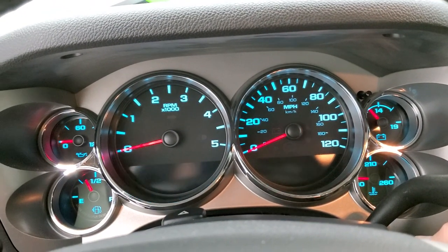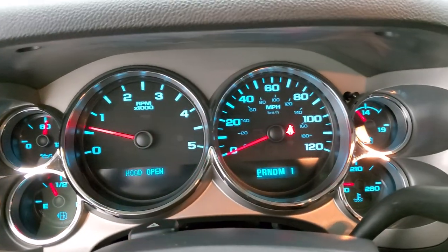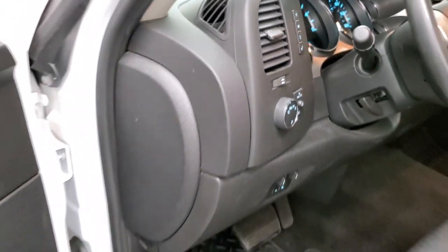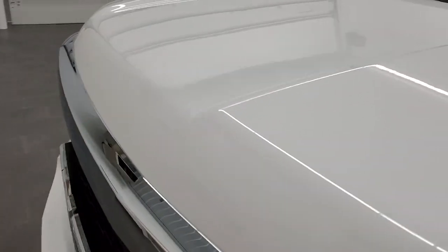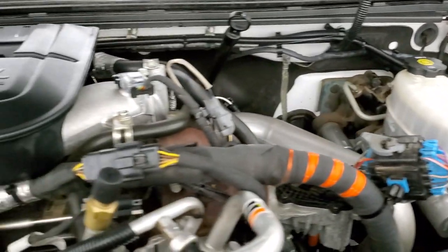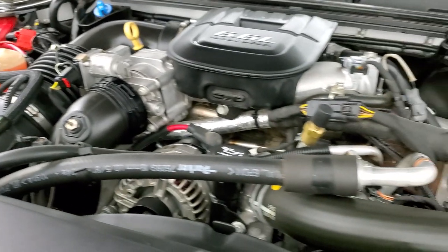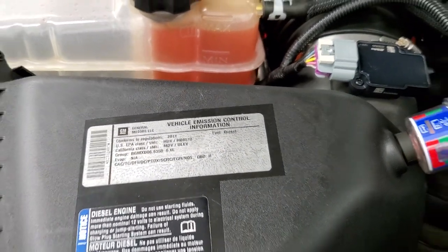We'll start it up and take a quick look under the hood — just to show you there are no check engine lights or anything like that. Under the hood we have the 6.6 liter Duramax diesel LML motor, 397 horsepower. This truck has been fully safetied and inspected by our service shop, has a fresh oil and filter change, all the fluids have been checked and topped off, and the truck has been gone through mechanically 100% by our service shop and is 100% ready to go.